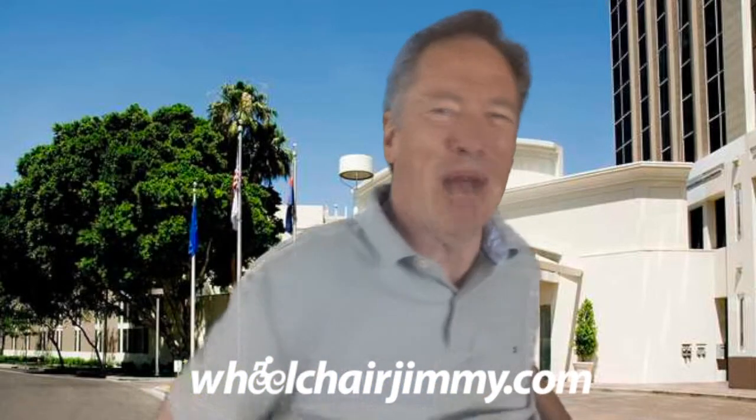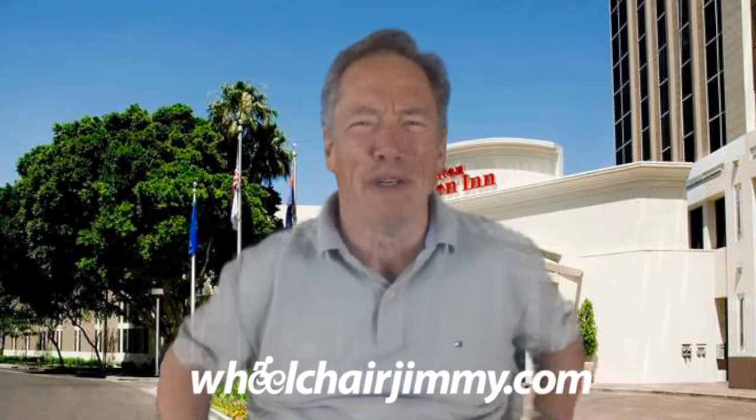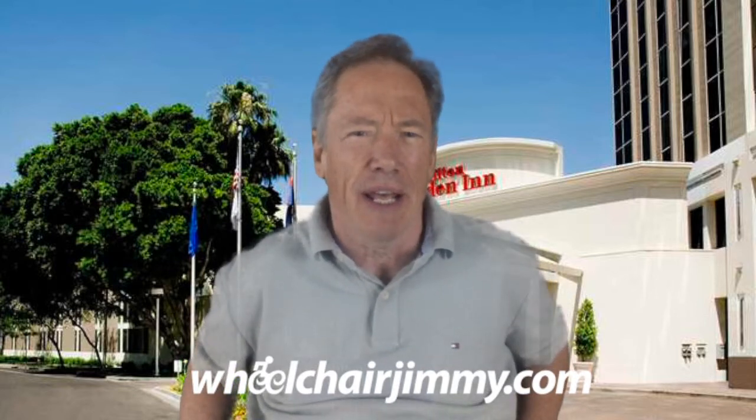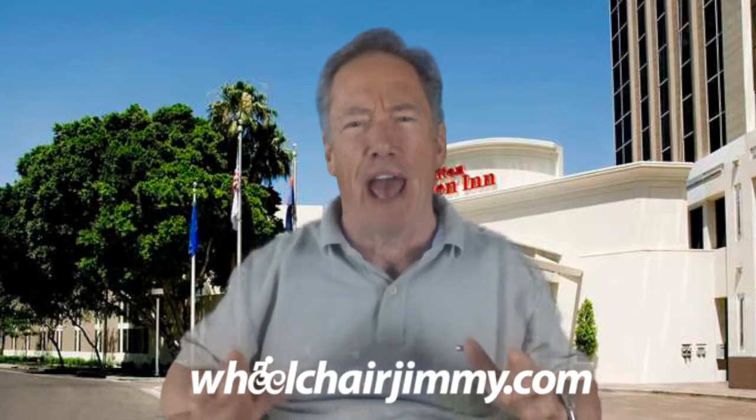Hello, travelers. I'm Wheelchair Jimmy, and I'm rolling through Phoenix today. I'm at the Hilton Garden Inn, Phoenix Midtown, on North Central — about a mile and a half due north of downtown Phoenix, in the City Square complex.